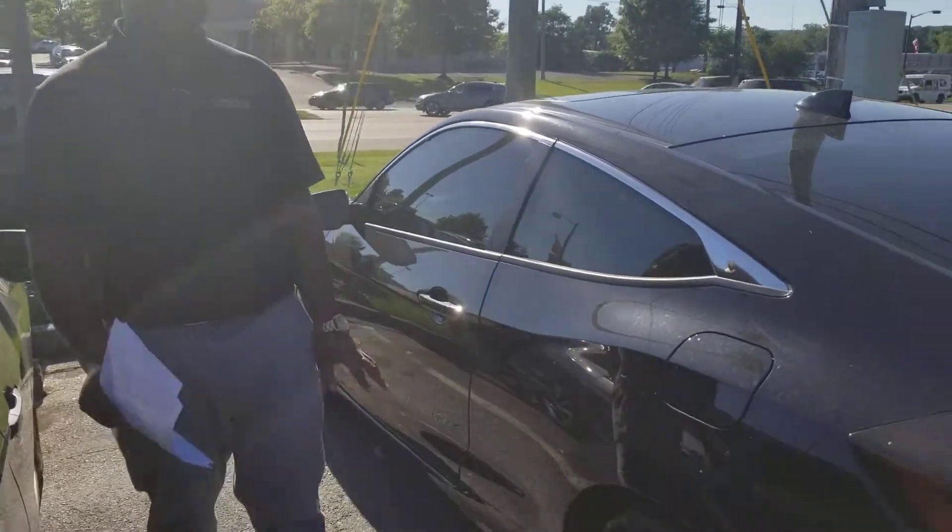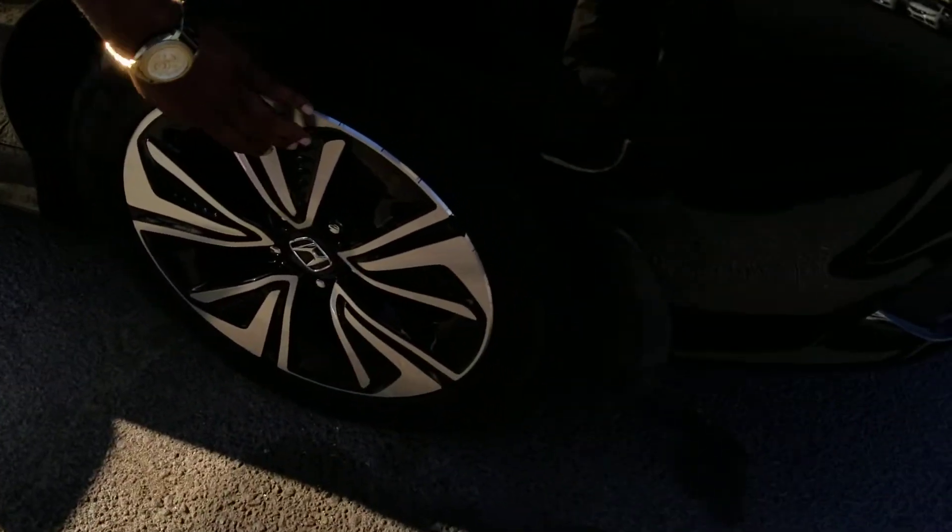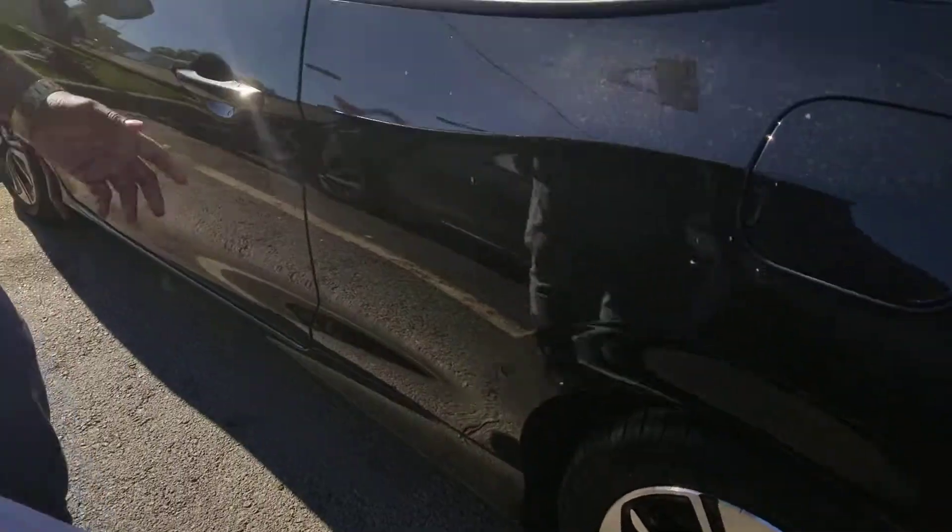It's a really pretty color. As you can see, this thing comes with some really nice chrome alloy wheels on it. It's got these nice black accents to make it stand out. Makes it look really nice.